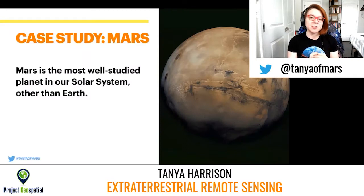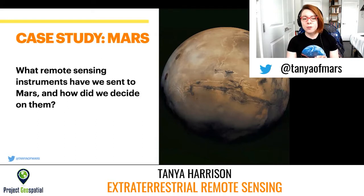One, for selfish reasons, that's my main background — working on Martian geology and Mars missions. And two, Mars is the most well-studied planet in our solar system beyond Earth in terms of the number of missions we've sent and the amount of data we have. So what remote sensing instruments have we sent to Mars and how did we decide on the ones we were going to send?